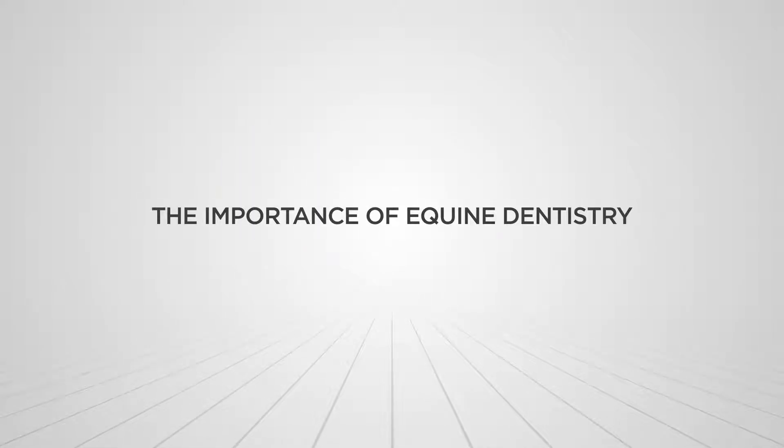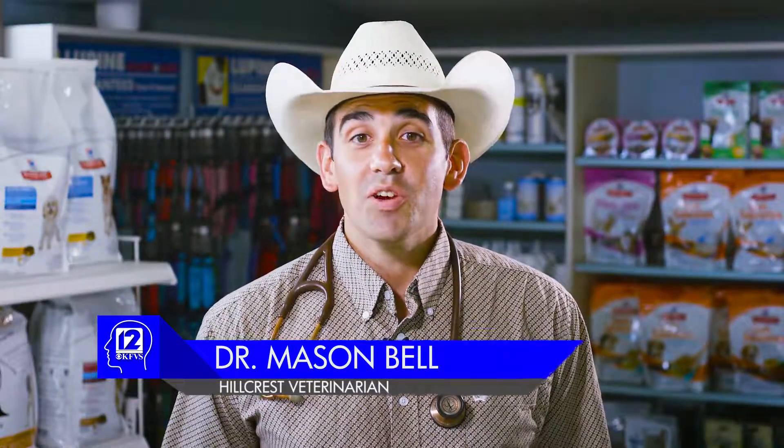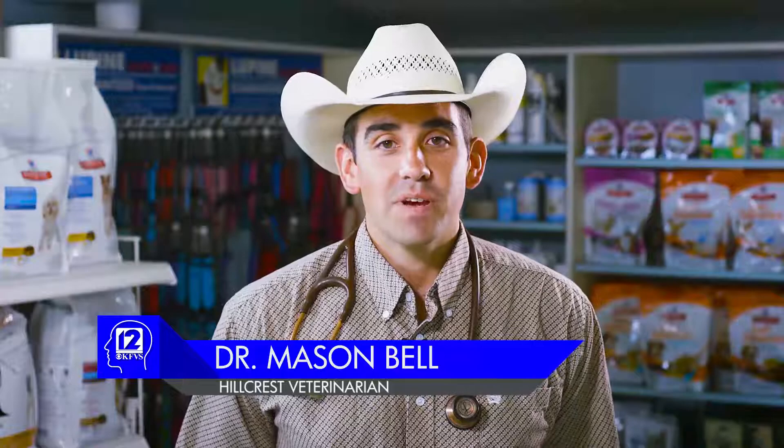Let's talk a little bit about dentistry in our equine patients. A lot of times there's a lot of fear about working on teeth, especially from a practitioner standpoint or even just as an owner — how many people hate to go to the dentist because of all the weird noises and sounds?